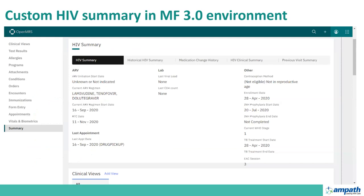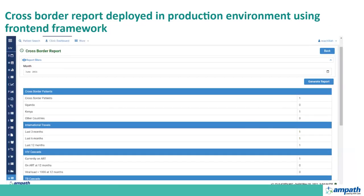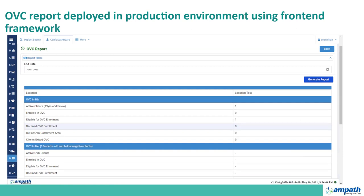We have started customizing the 3.0 front-end environment, and it is already running on the OpenMRS database. One achievement is building the HIV summary widget, which is already running on the 3.0 environment — this is what Eric demoed yesterday. We have also customized some of our reports. We have two reports: a cross-border report and an OVC report that have already been deployed in our production environment and are using a front-end framework.